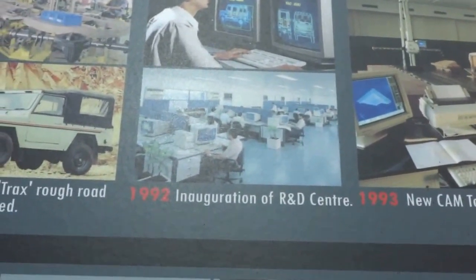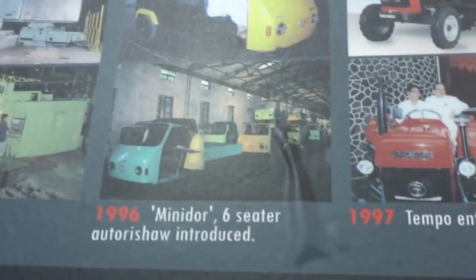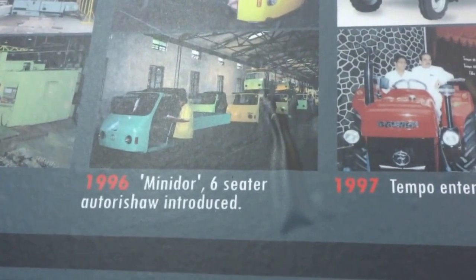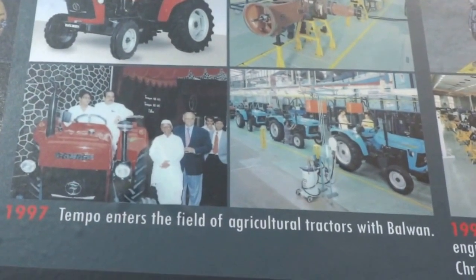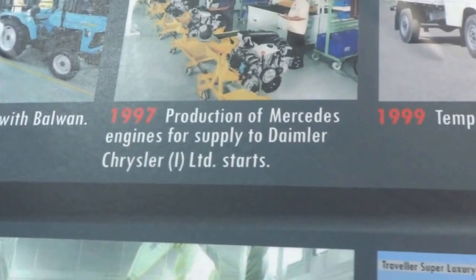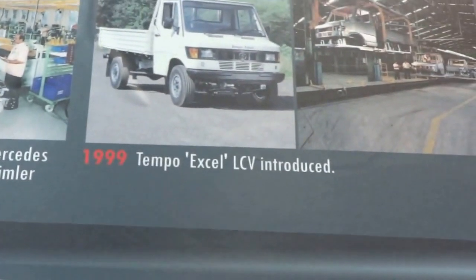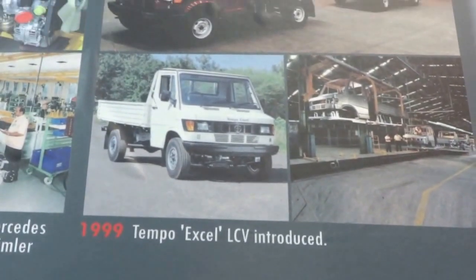Then inauguration of R&D Centre in 1992. 1993, new CAM room inaugurated. 1996, you have mini-door six-seater auto rickshaw inaugurated. Then in 1997, Tempo enters the agricultural tractors segment with Balwan. 1997, production of Mercedes engines. And then 1999, Tempo XL LCV introduced.